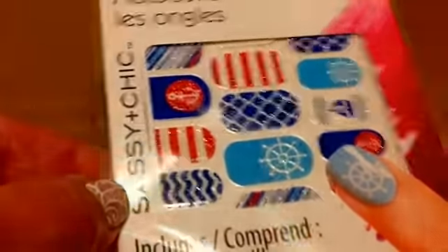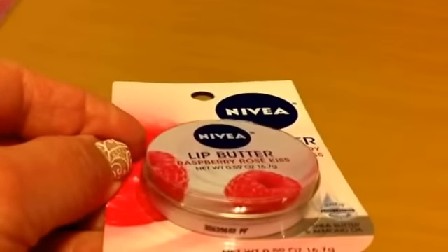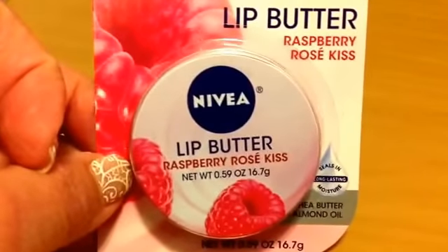I got one nail sticker item — this is from Sassy and Chic, little nail stickers with a festive style. It's got a little glitter to it — I got one of those. And then here's the Nivea Lip Butter in raspberry, in the little tin — either for a stocking stuffer or something like that for a teenage girl. I got one of those to try.